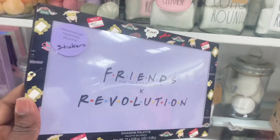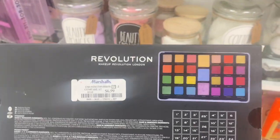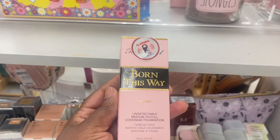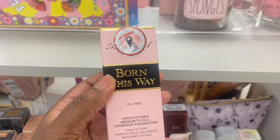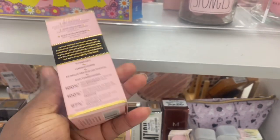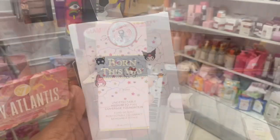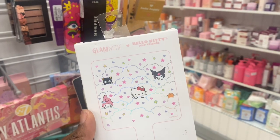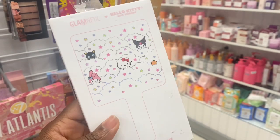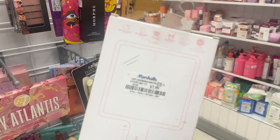From the Friends X Revolution, we have a palette here for $6.99. The Born This Way foundations are coming back around, you guys. This one here is in light beige and it's $14.99. We have a cute mirror here from Hello Kitty, a collab with Hello Kitty and Friends from Glamatic, for $7.99.